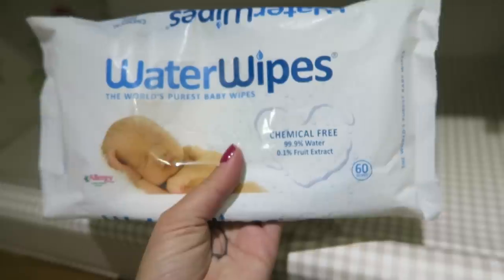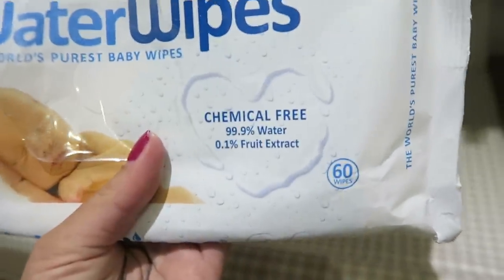Doctors and midwives will recommend that you use cotton wool and water to change your baby's nappies in the first few weeks, but I loved using pure water wipes. When your baby's umbilical cord is still on, it's important that you keep it outside of the nappy so it can dry up and fall off.